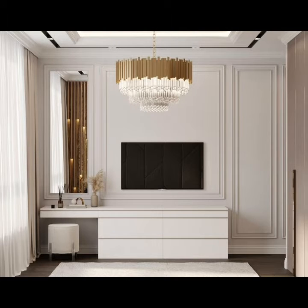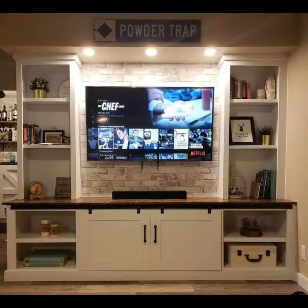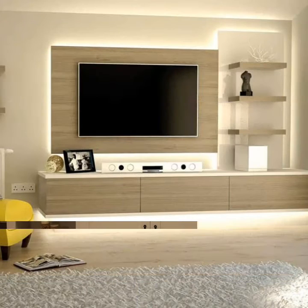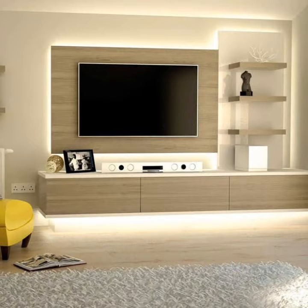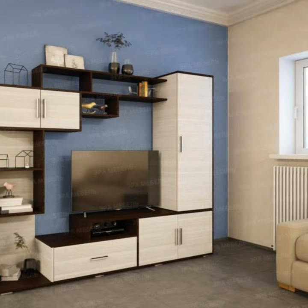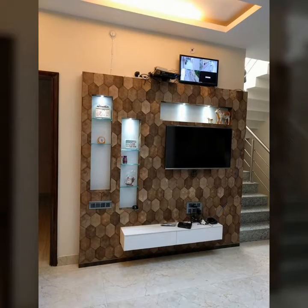Bismillahirrahmanirrahim. Hello guys and welcome back to our channel. Subscribe to us if you have not already so you would not miss a thing in the future. Today we have something beautiful and new for you, so let's get started. You know who does not love LCD wall units?